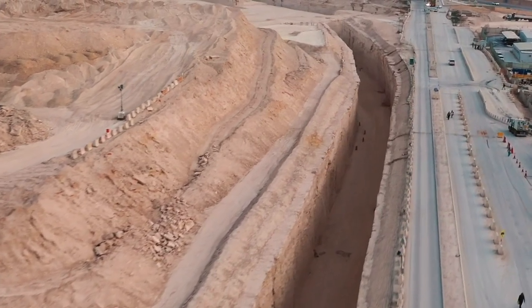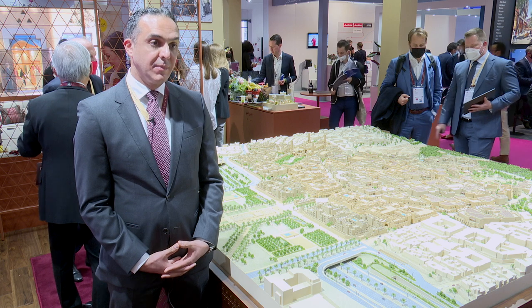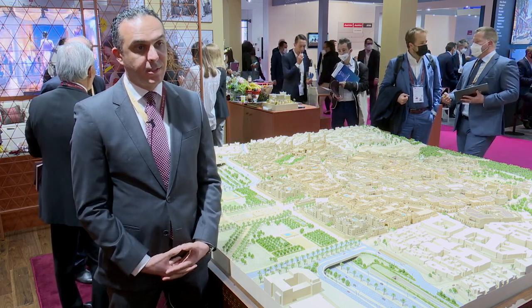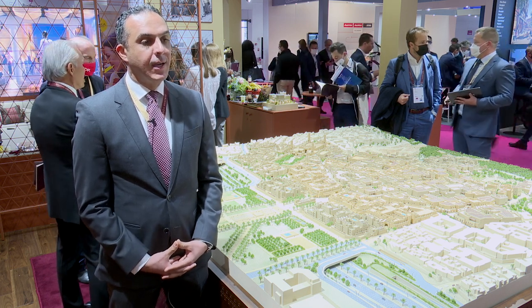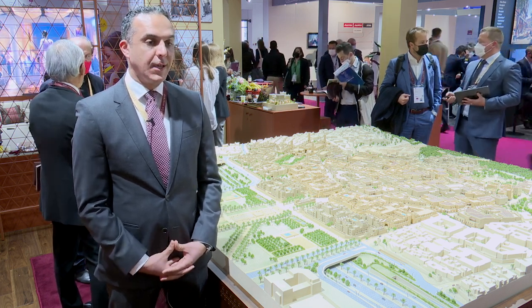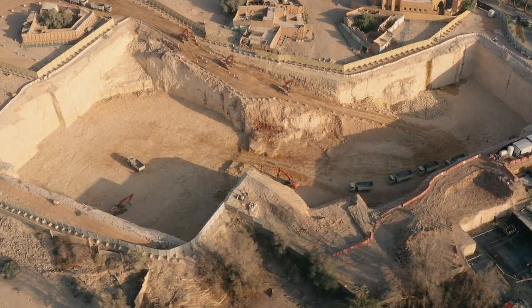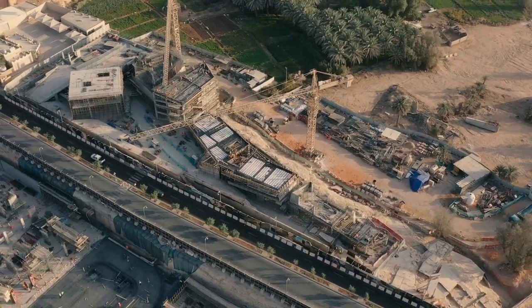We started design in 2019, we had the detailed master plan, and then overlapping with that we finished the detailed design for the red square. We got the board approval in 2020, which allowed us to award the main construction contracts. So we're ready to go — we are hitting the ground.